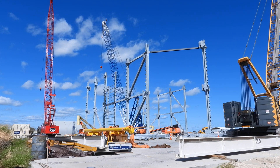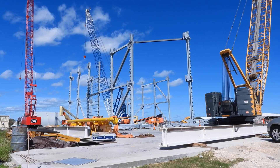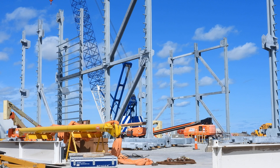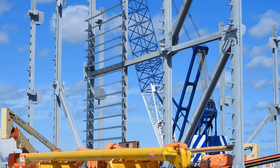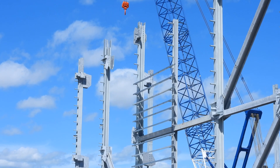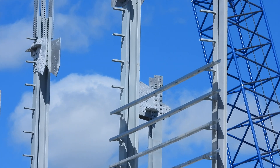Looking at the new high bay, some called the wide bay, seeing some horizontal sections here. They were working over the weekend apparently, because there's a lot more structures here than last week. You can see these new horizontal sections here.